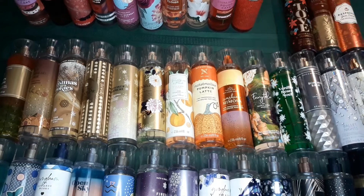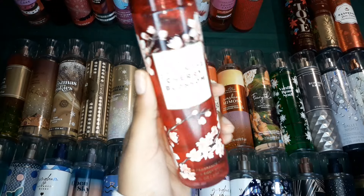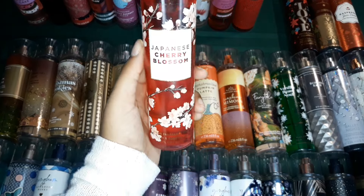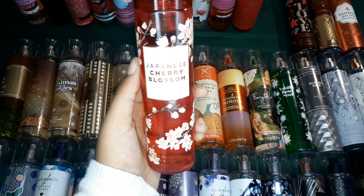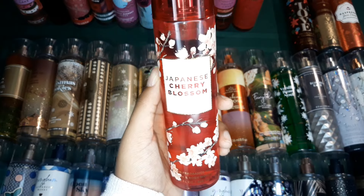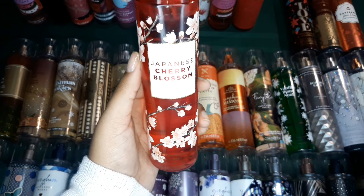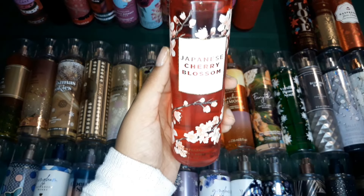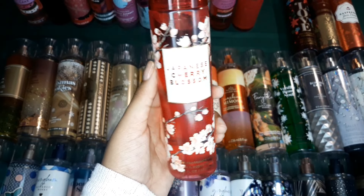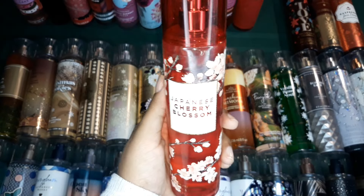This one is Japanese Cherry Blossom. This is always giving me rich vibes — like mature, rich vibes. I wouldn't say necessarily like a grandma, but even if it is, it's like a rich grandma scent. It is a very mature floral. So if you're into that, you would definitely have to get Japanese Cherry Blossom in your collection. It's also one of the OG scents from Bath & Body Works.